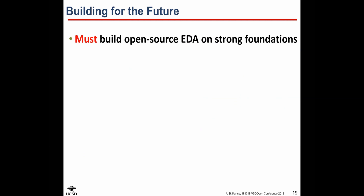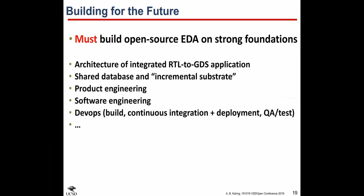Open source EDA requires strong foundations. When I speak of critical mass, critical quality and so on, this implies at a minimum this kind of foundational infrastructure.